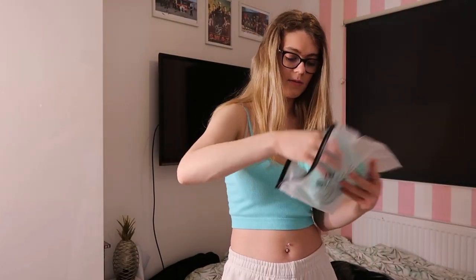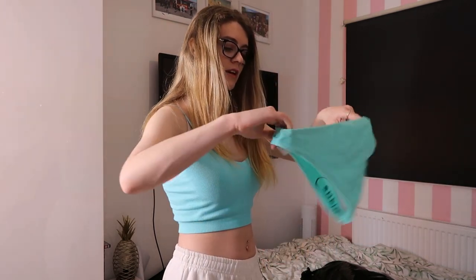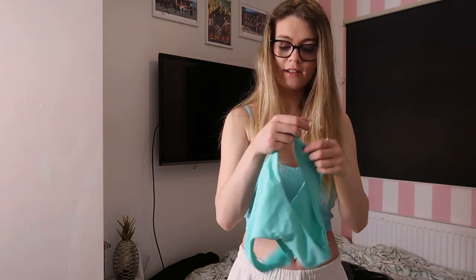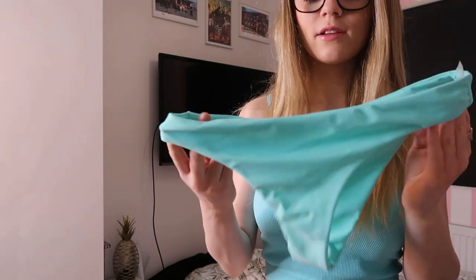So the first item — I think I'll take one thing out at a time and try it on. I got everything in size medium. I'm not sure I got it all in the right size — some people say you have to get a bigger size because otherwise it doesn't fit. Anyway, I got these blue, like teal, kind of bikini bottoms.